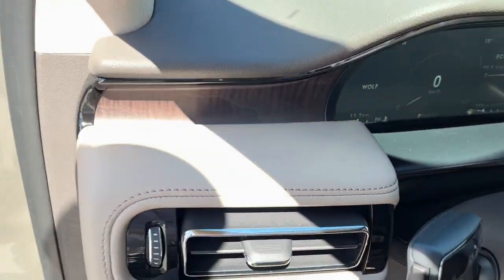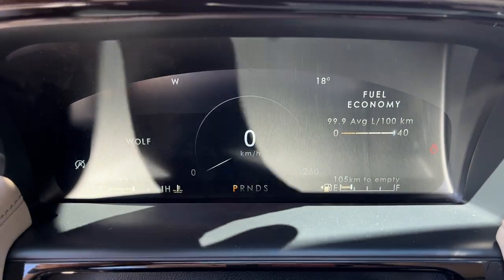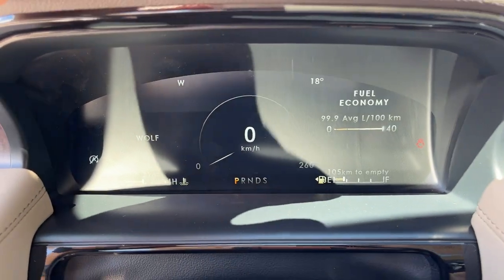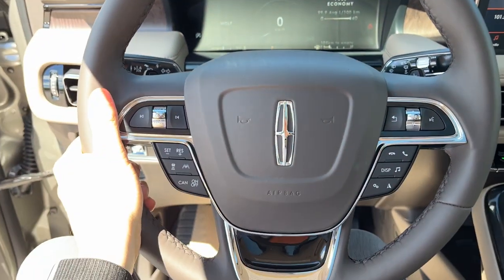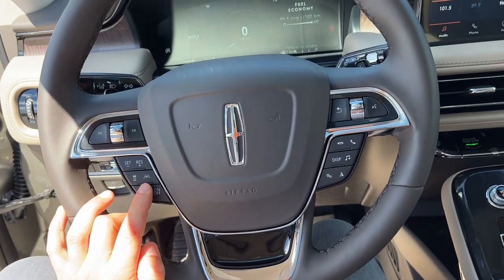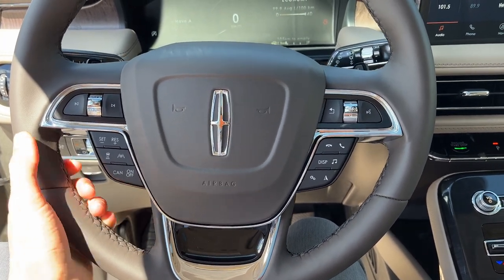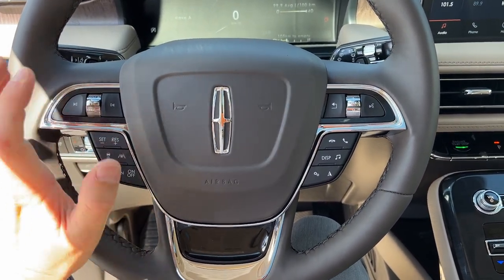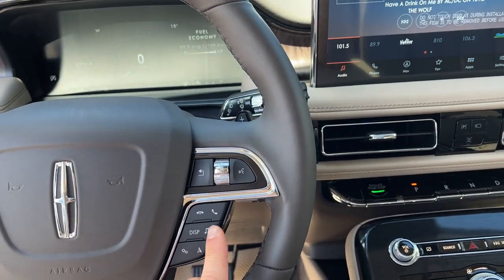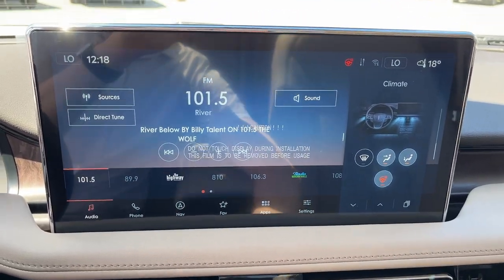Stepping into the vehicle, you do have a full digital display right behind the steering wheel — it's fully customizable. The steering wheel itself is really nice; it is heated and you do have adaptive cruise control with lane centering, which is part of that Lincoln Co-Pilot 360 Plus suite. You also have your different controls for media and a really nice 13.2-inch display on this Lincoln.